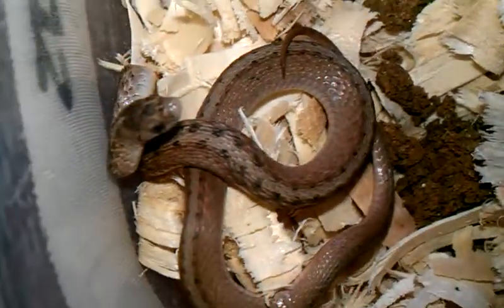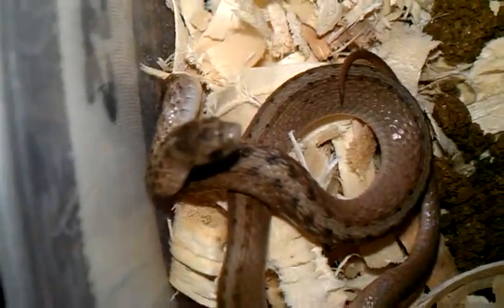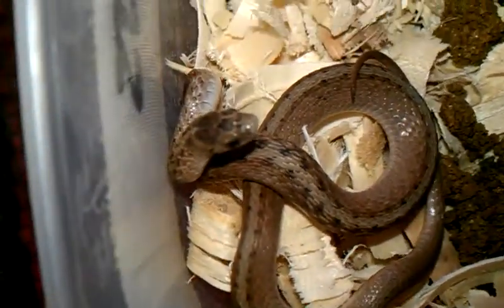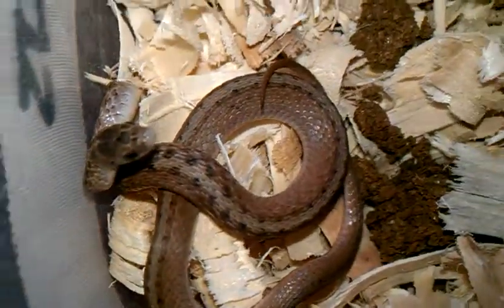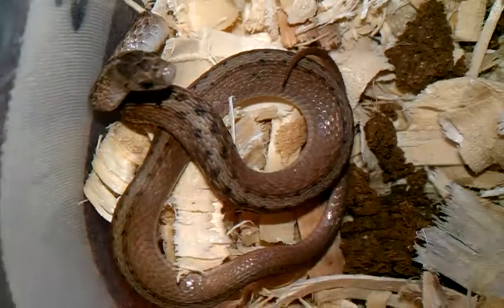I'll probably go up to my dad's house and release him. He lives in Philly, but in more of an area where there's woods and stuff like that. I've done some other videos where I've released snakes at his house.